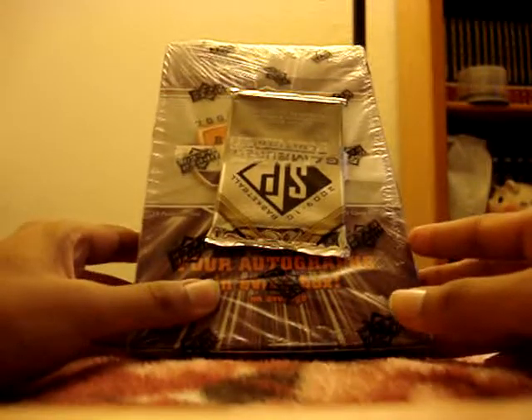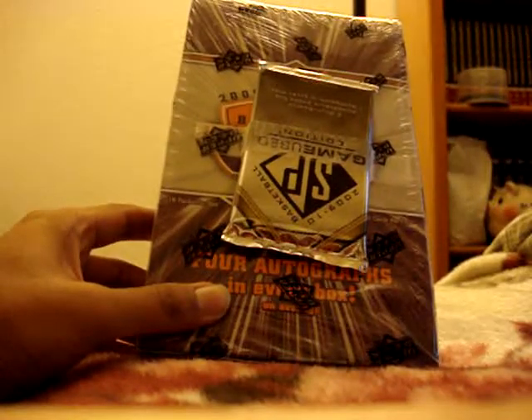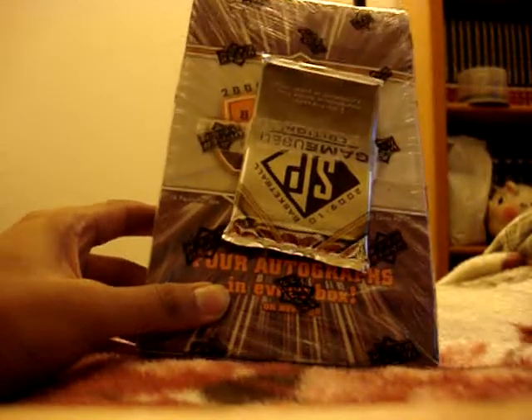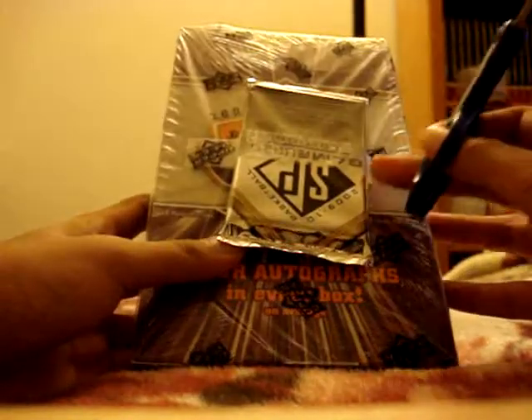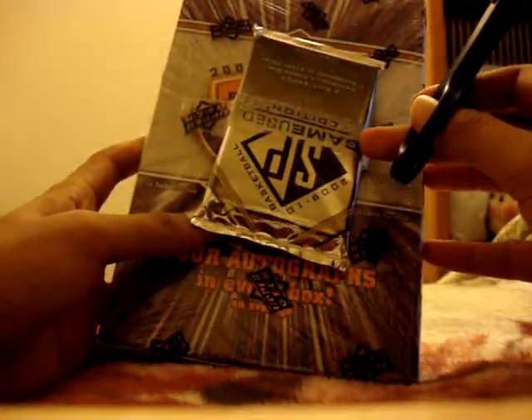Hey, what's up guys. I got my delivery in a little earlier than I was expecting — it actually came in before the year ended. So now I can break open the box I got. I'm actually gonna open the pack of SP Game Used first, and then I'll do the box in a separate video.